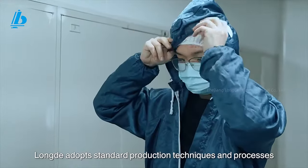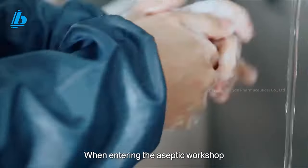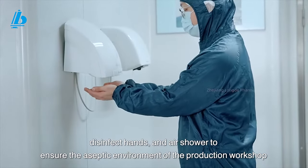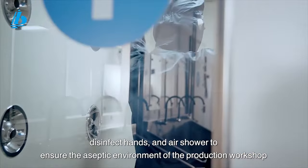Learn to adopt standard production techniques and processes. When entering the aseptic workshop, it is necessary to wear clean suede, disinfect hands, and pass through the air shower to ensure the aseptic environment of the production workshop.